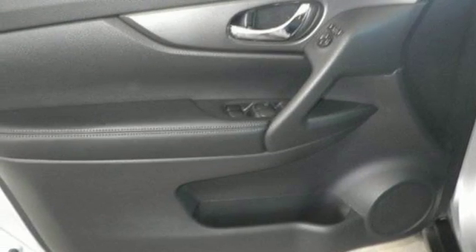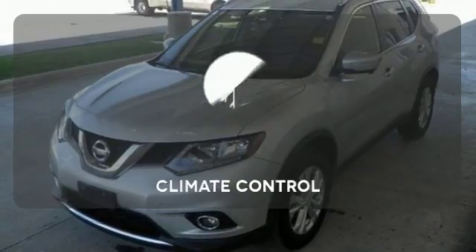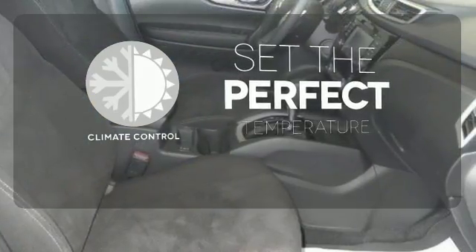Get behind the wheel and enjoy great features like Bluetooth, a hands-free text messaging assistant, advanced drive assist display, and active engine braking. The climate control lets you set the temperature exactly where you want it.